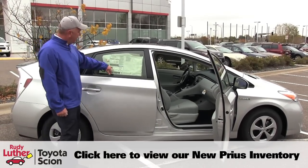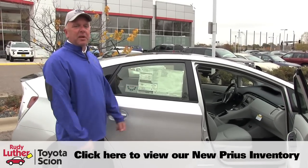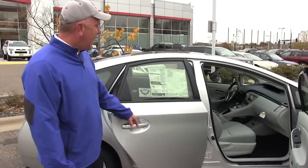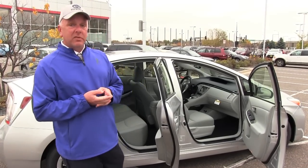The nice thing about the Prius is right here — 50 miles per gallon, and that's a real hard number. It's easily obtainable. This is obviously a hybrid vehicle. Your warranty on the hybrid system is eight years, 100,000 miles. It's huge.